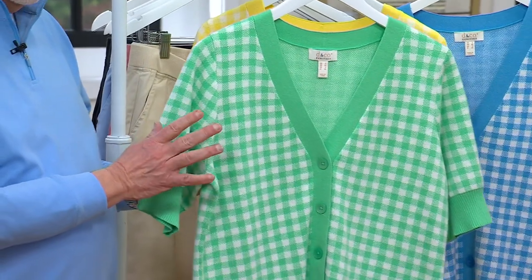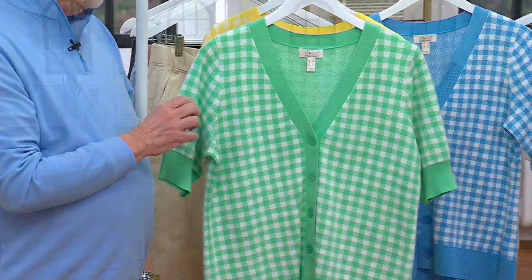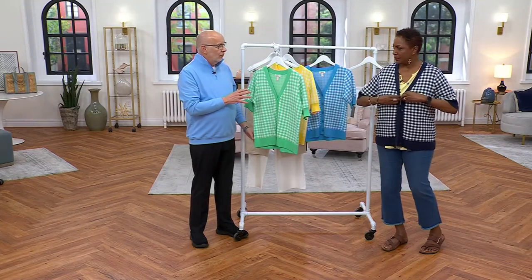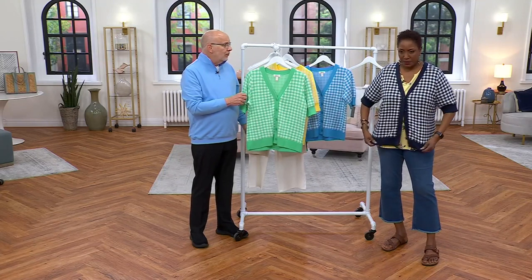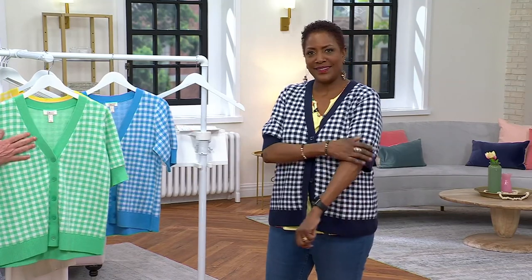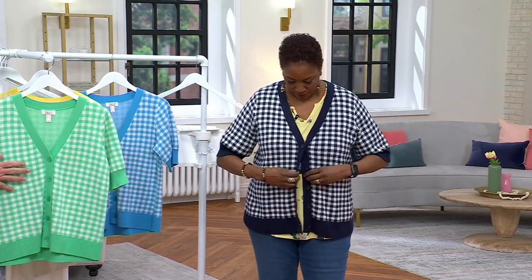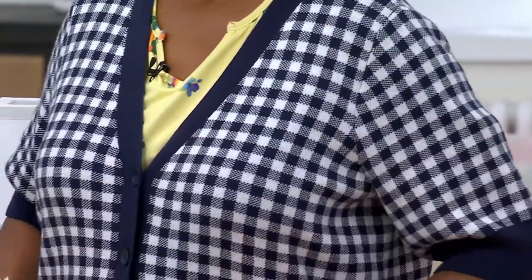We're going to see it on Jane Brown. It has total upper arm coverage — a fabulous little piece. I love the gingham check and the way it's framed. This is a fully fashioned sweater, more of a mid-weight than a fine gauge.